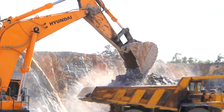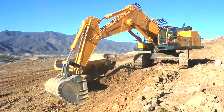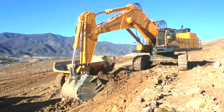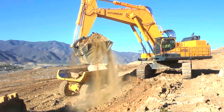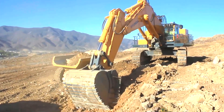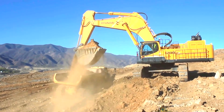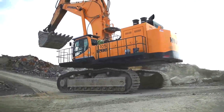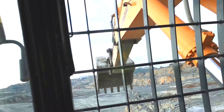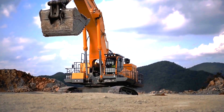It has a maximum bucket capacity of 5.3 cubic meters, making it perfect for transporting huge amounts of material fast and efficiently while digging to a maximum depth of 8 meters. It can lift up to 43 tons and has an operational weight of about 130 tons. It is driven by a strong Cummins QSK23C engine that produces up to 760 horsepower and has a top speed of 3.2 kilometers per hour.